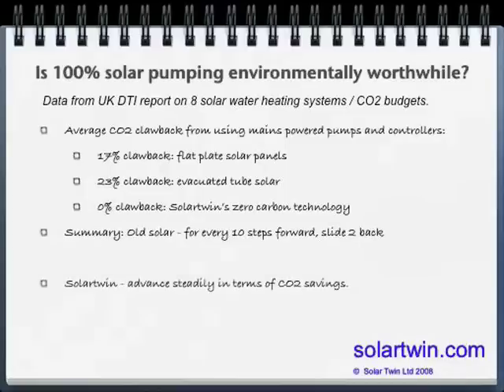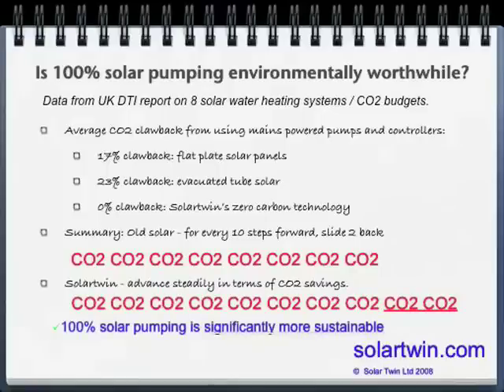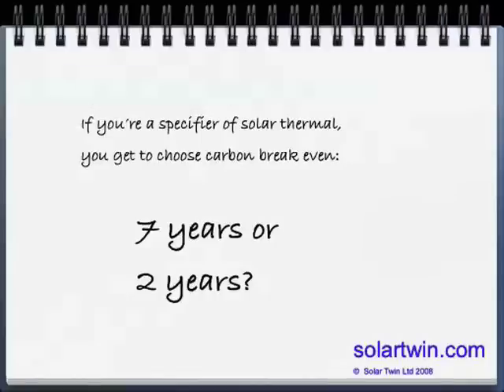For conventional solar, you can move forward ten steps and slide back two — but for Solar Twin, for the same ten steps forward, you don't slide back in proportion. It's significantly more sustainable to have 100% solar pumping. Over a 25-year life in terms of manufacture and operation, conventional solar panels plugged into the mains typically take seven years or more to break even on carbon. Only after seven years can you start getting into carbon credit. For zero carbon solar, less than two years is the figure. Which would you choose?